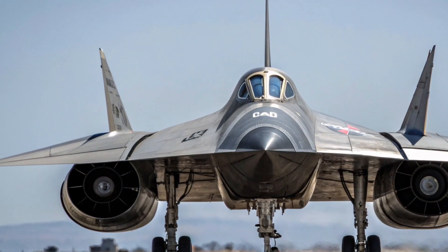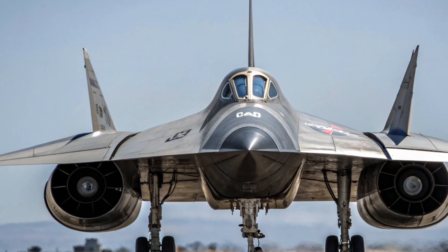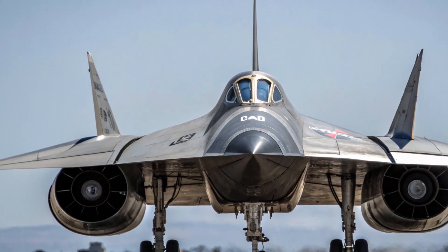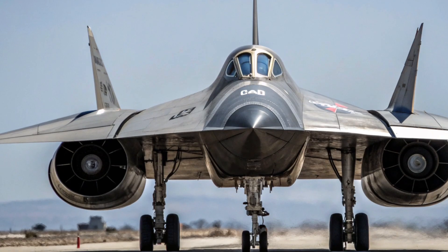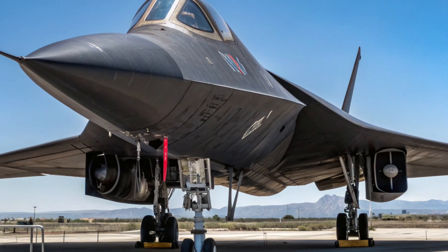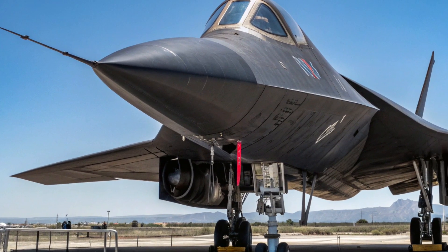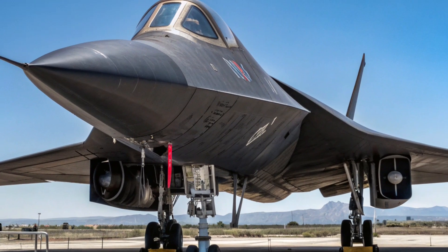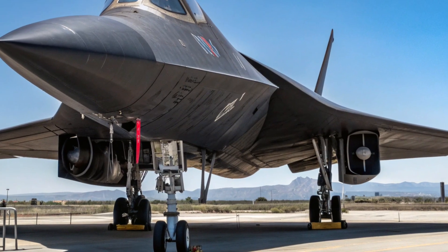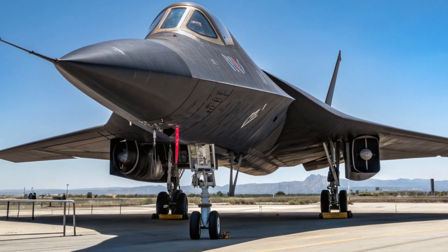The Lockheed YF-12 Interceptor was one of the most remarkable aircraft ever developed — a machine that pushed the limits of speed, altitude, and technology during the height of the Cold War. Conceived as part of the U.S. Air Force's quest for a high-speed, high-altitude interceptor, the YF-12 was directly derived from the secretive A-12 reconnaissance aircraft designed by Lockheed's legendary Skunk Works team under Clarence 'Kelly' Johnson. Built primarily from titanium and designed for performance at speeds exceeding Mach 3, the YF-12 was a technological marvel and a direct predecessor to the iconic SR-71 Blackbird.